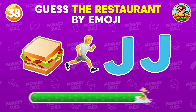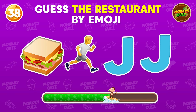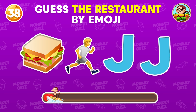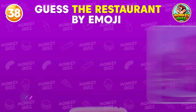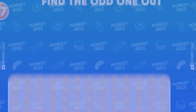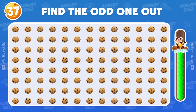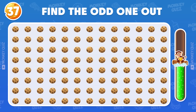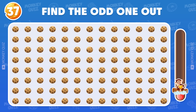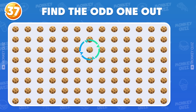Can you guess the restaurant? Jimmy John's! Find the odd cookie right now! Your eyes are so good — it's here!